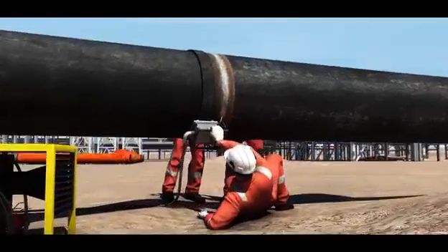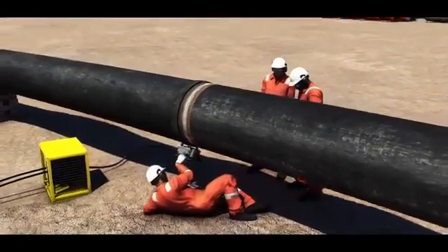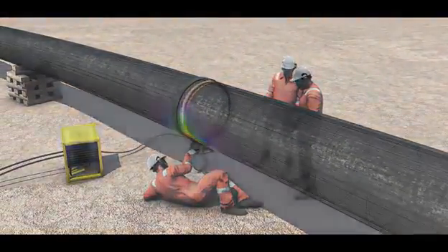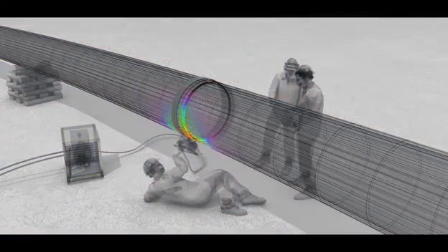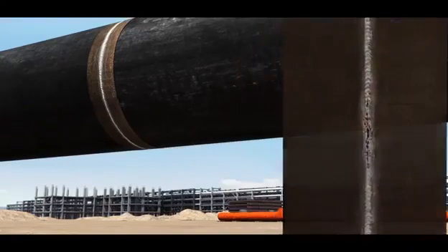After the pipe had been repositioned, a series of non-destructive testing (NDT) measurements were carried out to test each weld. It was during this process that an issue with the integrity of a weld was identified.